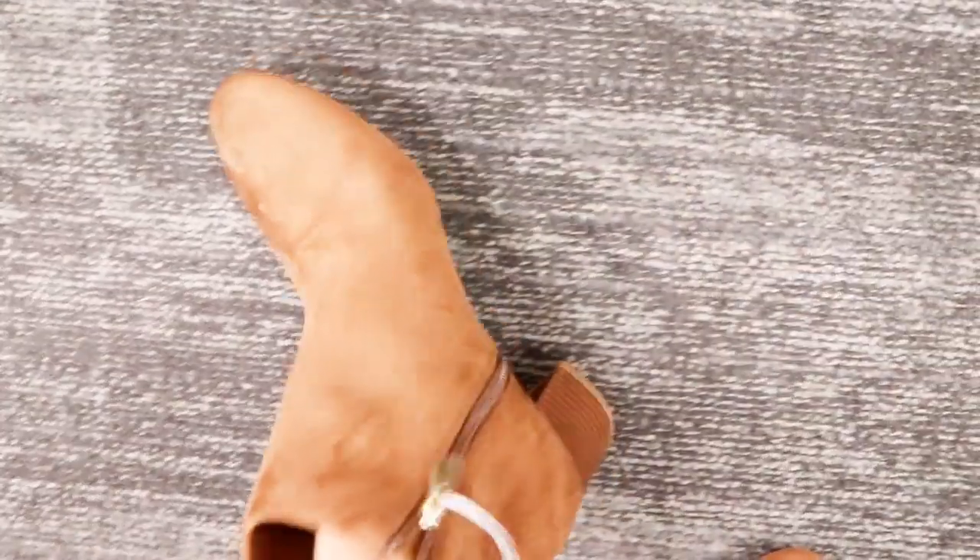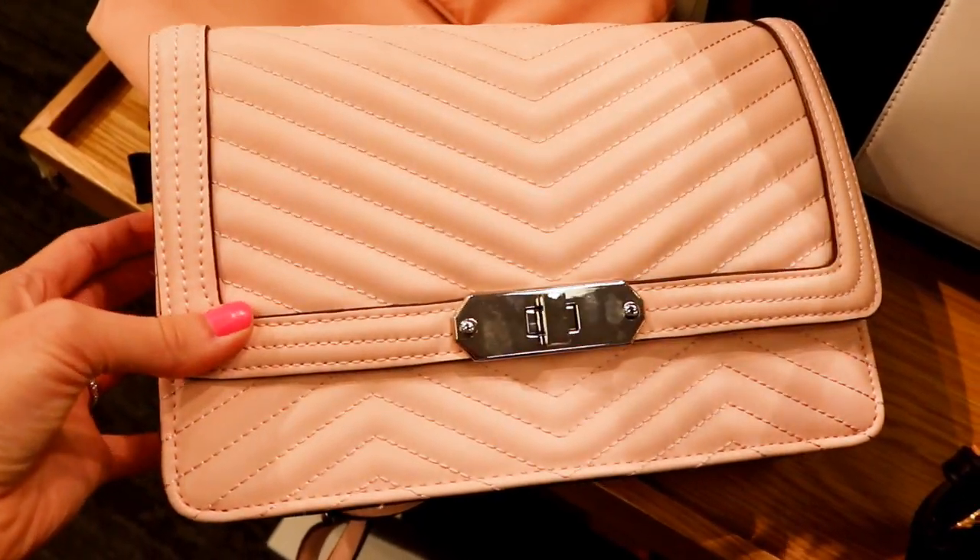Next up are these little brown booties. They look similar to another pair I tried on, but they're completely closed, have a zipper, and a block heel of about two inches. These felt like really really good quality and were extremely comfortable. I love that they have the zip-up as well — you can definitely pair a ton of outfits with these into fall and winter.